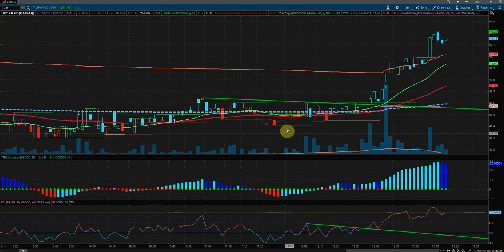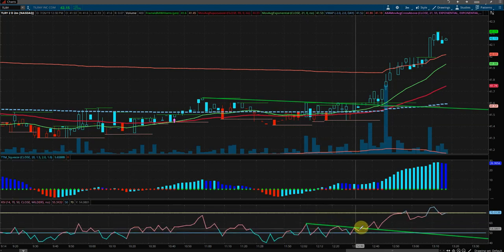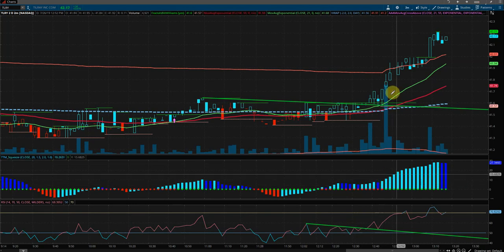This is a trade setup for Tilray, which is a pot stock. We had a down-sloping RSI trendline corresponding with a down-sloping price action trendline. We were getting red dots on the TTM squeeze, indicating that there was going to be momentum one way or the other.